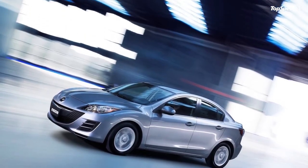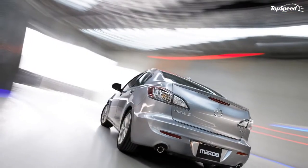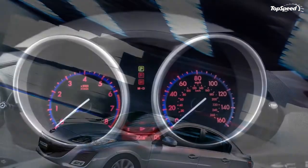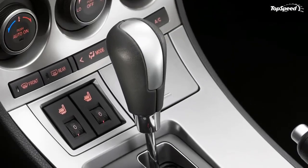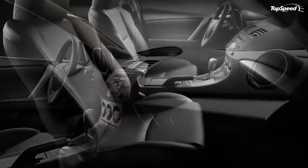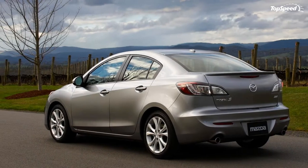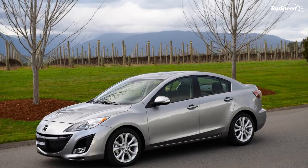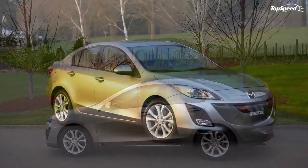The 2010 Mazda 3 is offered with two engines: a 2.0-liter four-cylinder engine delivering 148 horsepower at 6,500 rpm and 135 lb-ft of torque at 4,500 rpm, and the Mazda 3s powered by a MZR 2.5-liter four-cylinder engine that delivers 167 horsepower at 6,000 rpm and 168 lb-ft of torque at 4,000 rpm. The i version gets a five-speed manual transmission while the s version gets a six-speed stick shift.